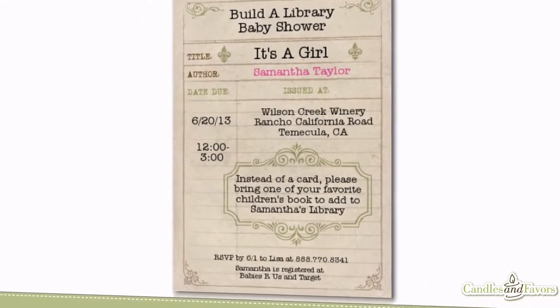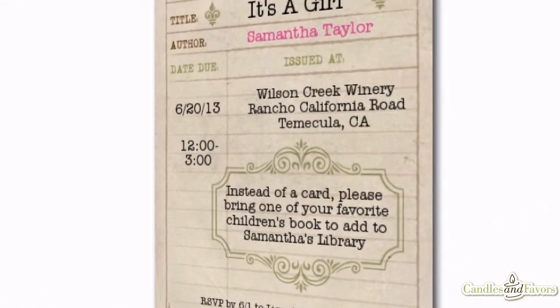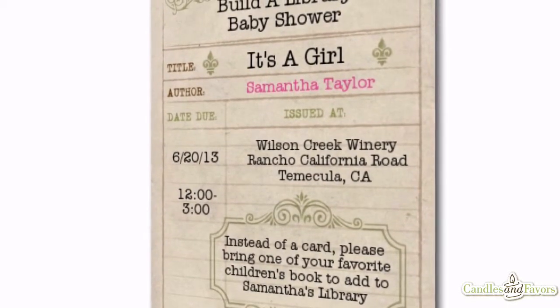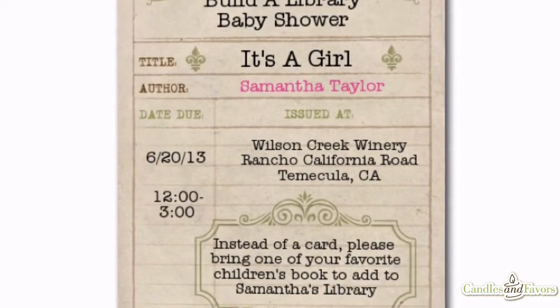This theme features a weathered looking dark ivory background with a decorative brown border. Throughout the design you will find elegant sage green shapes which frame in the important information, and the text features fun titles reminiscent of a library card, such as due date,